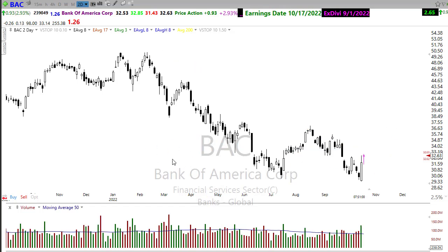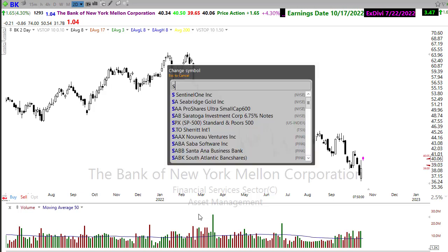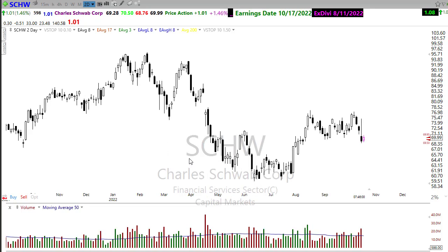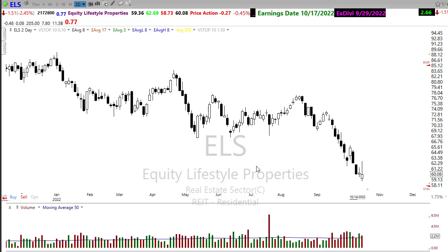We've got Bank of New York (BK) reporting today as well — looks like it's trying to pop up ahead of earnings, but obviously still in the downtrend with lots of resistance. We've got Charles Schwab reporting today — one of our first brokers out here telling us their numbers. Kind of flat so far this morning, with a lot of resistance in that chart to deal with. The good news is Schwab has tried to hold some higher lows. And ELS is the only other notable today. There are a couple of regional banks in the reports but they're not going to be particularly market moving.